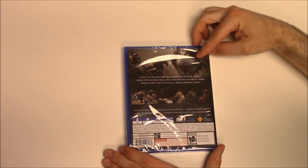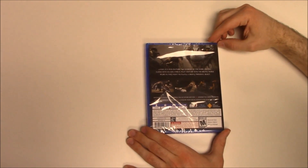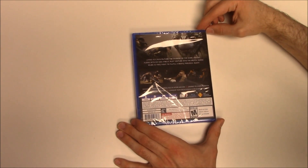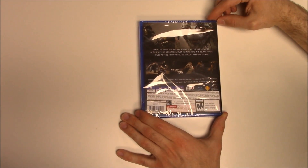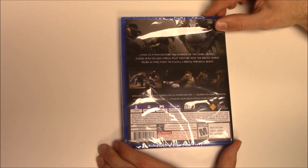It says: 'Living as a man outside the shadow of the gods, Kratos along with his son Atreus must venture into the brutal Norse wilds as they fight to fulfill a deeply personal quest.' And there's the gameplay down there. It says 'Discover an emotionally gripping tale of father and son, journey to a dark elemental world of fearsome creatures, conquer your foes in vicious close-quarters combat.'